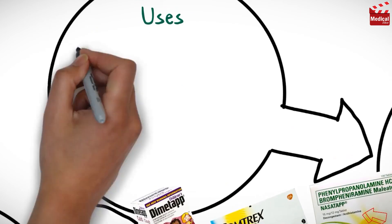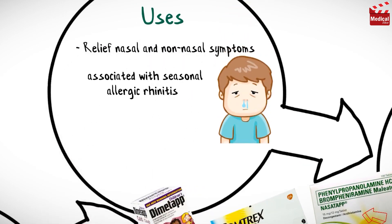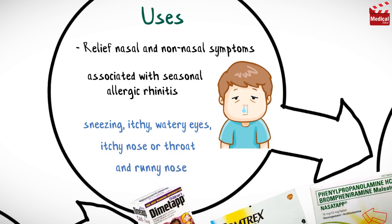Brompheniramine is used to relieve nasal and non-nasal symptoms associated with perennial and seasonal allergic rhinitis, such as sneezing, itchy and watery eyes, itchy nose or throat, and runny nose caused by hay fever, rhinitis, or other respiratory allergies.